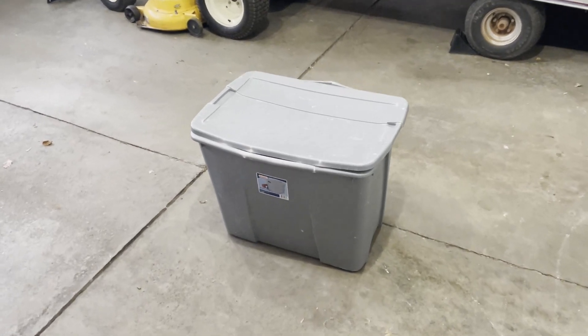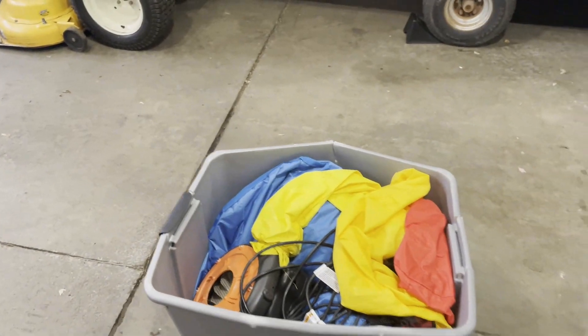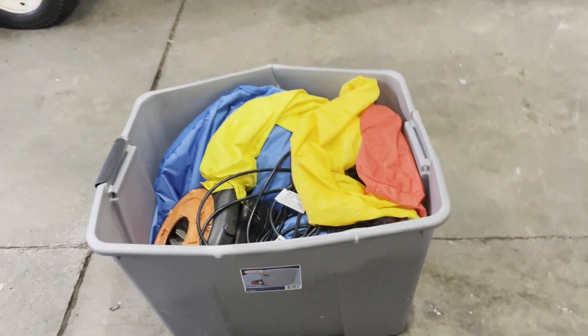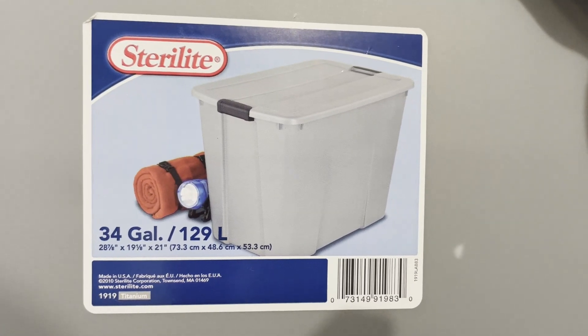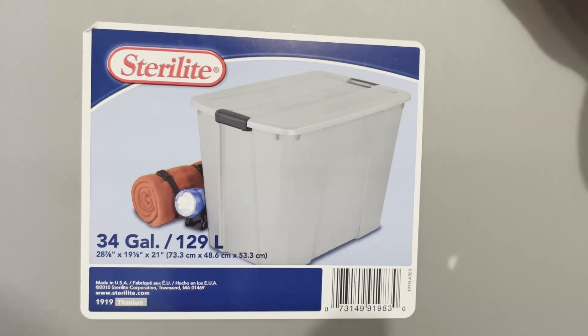Today we're going to pull up a bounce house — we're going to sell it. It fits in this bin. Let's see what size the bin is. It's a 34-gallon bin, 28 by 19 by 28.